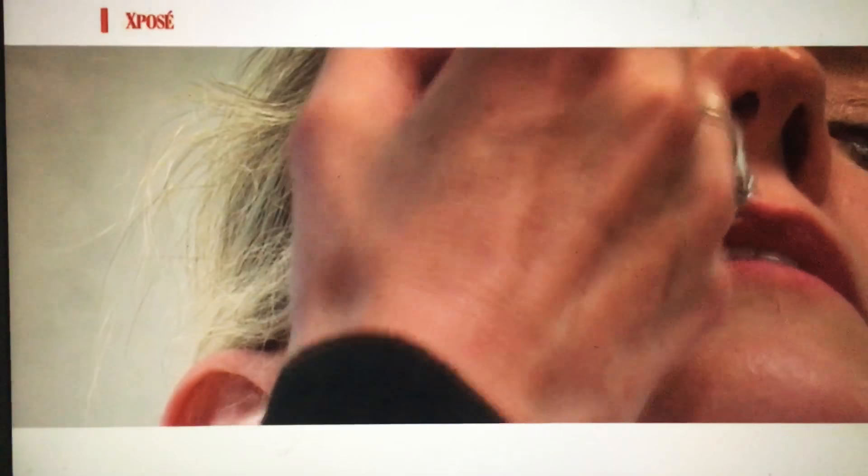As we get older, the ageing process can take its toll on our skin, especially around the neck area. Beauty guru Liz Dwyer is road-testing one treatment that promises to turn back the clock.